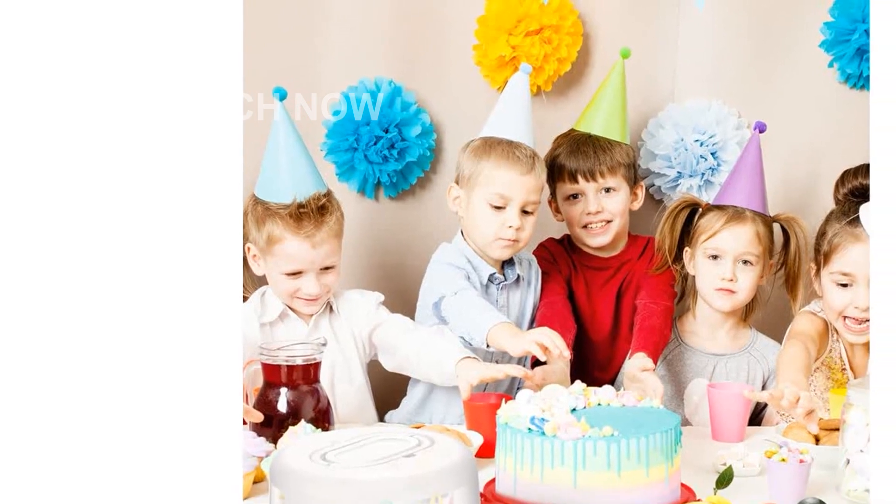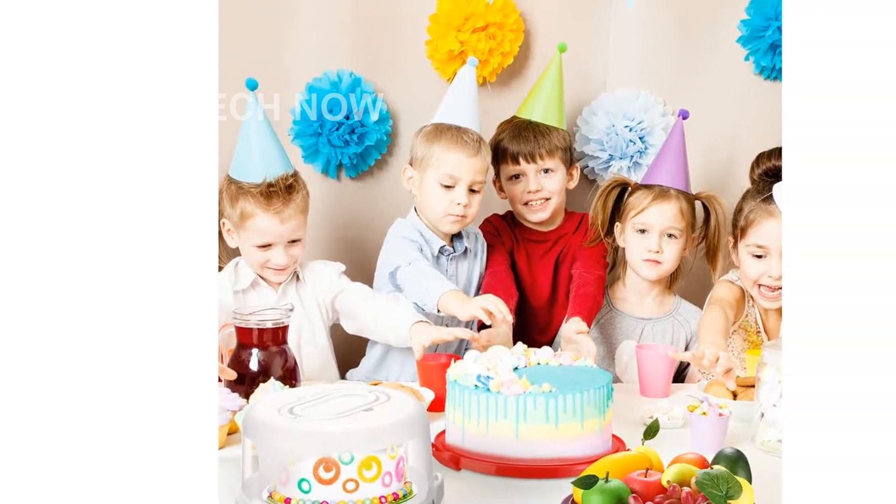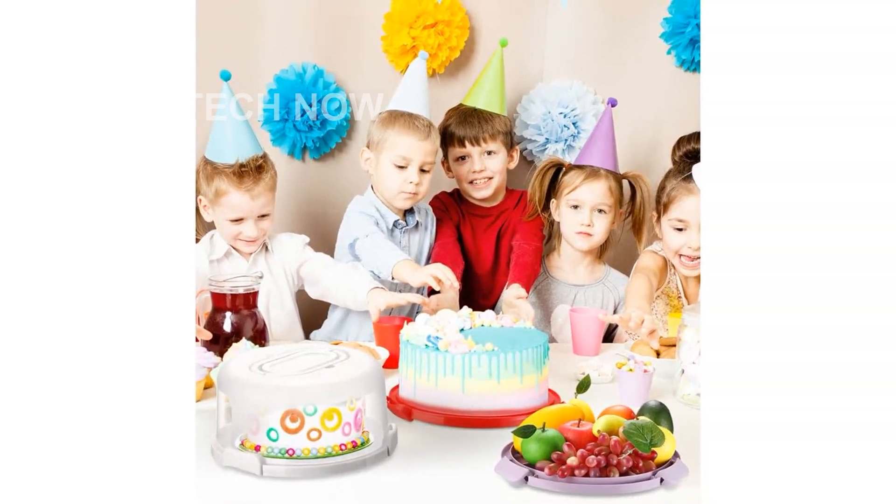With this package, you will receive four cake storage containers in different colors: red, white, purple, and green.